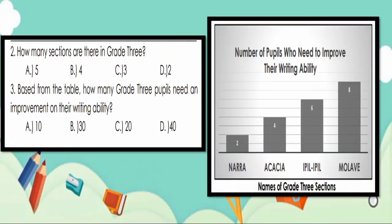Next, number 2. How many sections are there in grade 3? A. 5, B. 4, C. 3, D. 2. The answer is letter B — 4. We have Nara, Akasha, Ipil-Ipil, and Malabe. Next, number 3. Based from the table, how many grade 3 pupils need improvement in writing ability? A. 10, B. 30, C. 20, D. 40. The answer is letter C — 20.